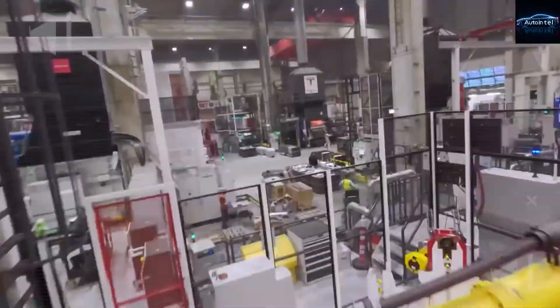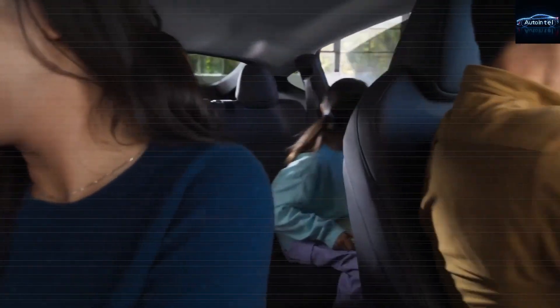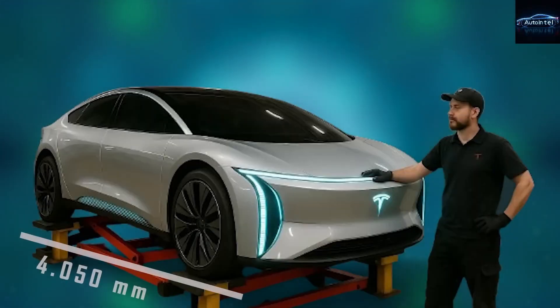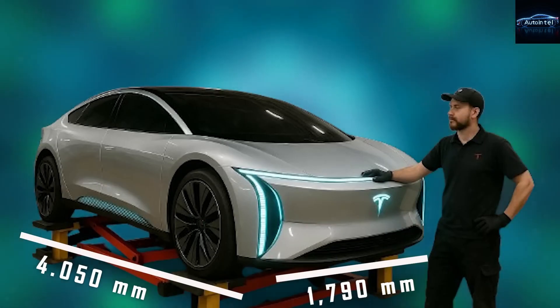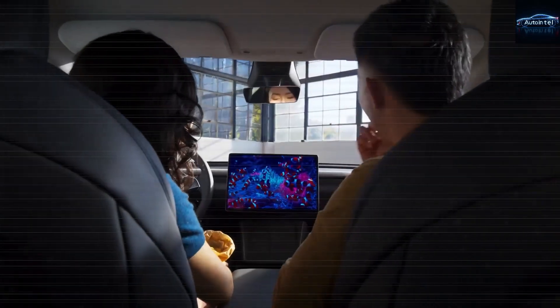You smile because you know something most people still don't believe: this car basically pays you to own it when you look at the real maintenance numbers. Today we are going deep, cinematic style, into the true yearly maintenance cost of the Tesla Model 2, and by the end of this video you will understand why this little rocket is rewriting the rules of car ownership forever.